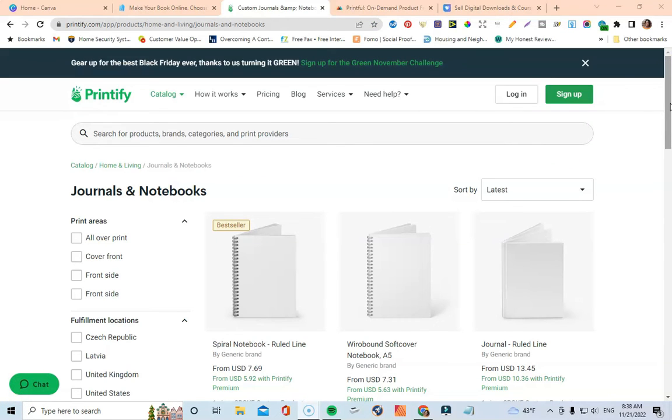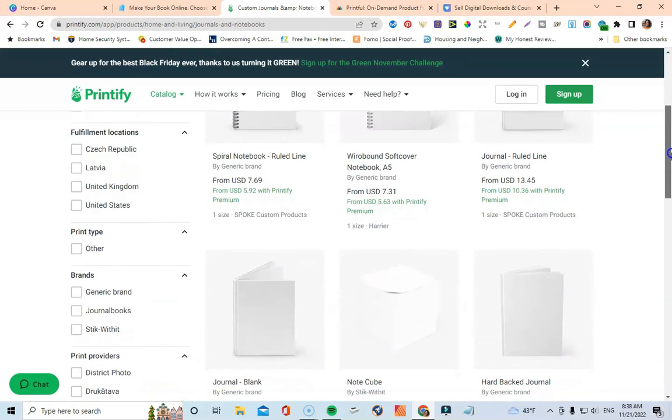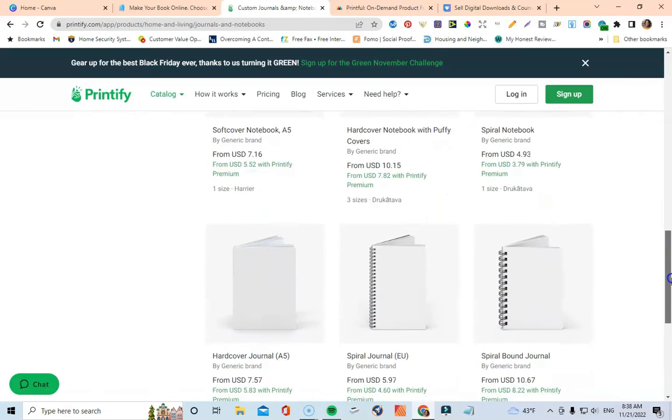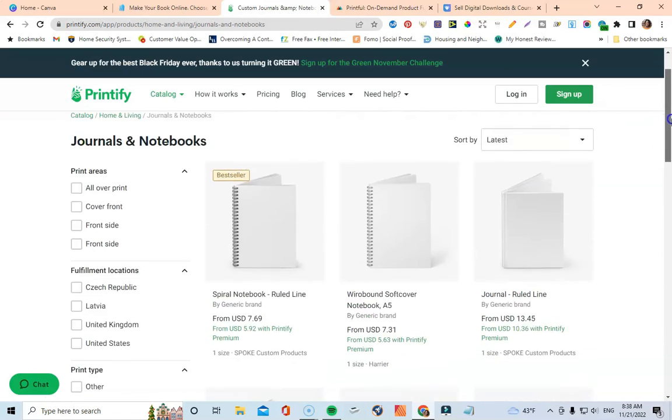Printify will do all of the work for you. Looking at the Printify page, you can see they have spiral notebooks, wire-bound notebooks, regular ruled journals, blank journals, hardback journals — all kinds of things. The key thing to remember is that if you use Printify as a standalone shop, you are going to be responsible for driving traffic to it. The easier route is to connect Printify to your Etsy shop and sell your journals through Etsy.